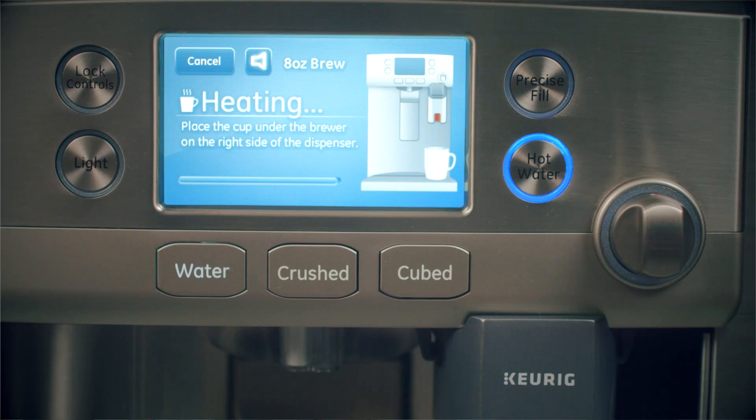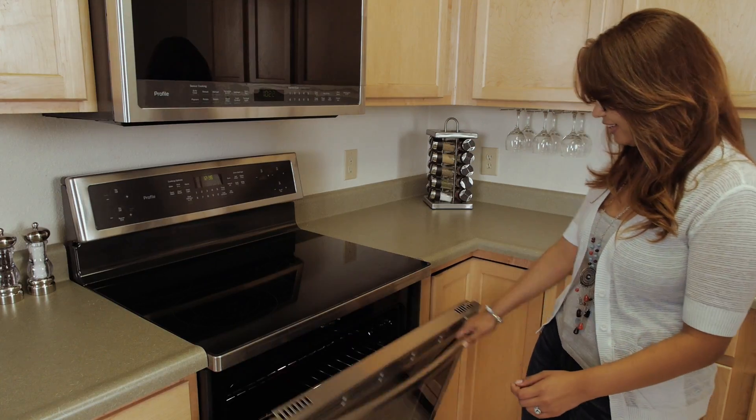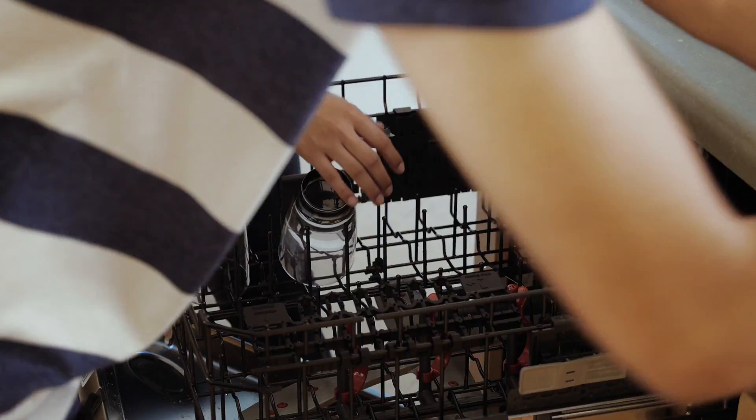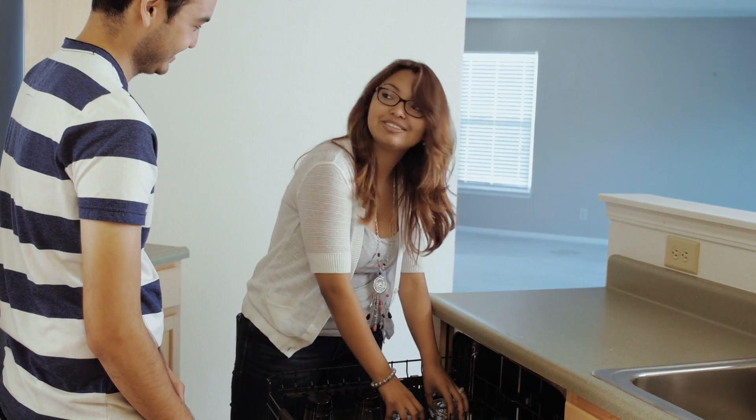It has a Keurig brewing system and I can schedule it to have hot water anytime for the morning coffee or the afternoon tea. An over-range microwave, quick heating oven, and dishwasher with bottle jets for tall glasses or future baby bottles round out this kitchen suite.